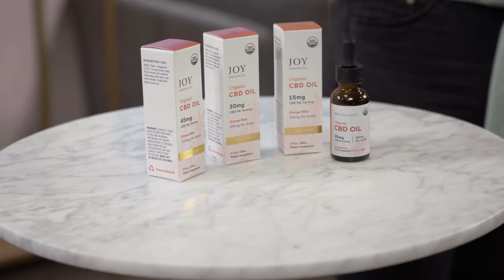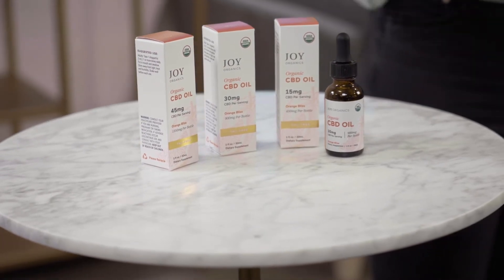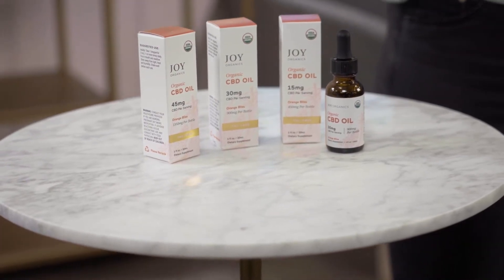Hi, I'm Hannah, and I want to share a little bit about our Orange Bliss CBD Tincture. While the Tranquil Mint is our best seller, this is my favorite flavor of all of our tinctures. It is in an MCT oil base, it is fully USDA certified organic, and it is delicious.